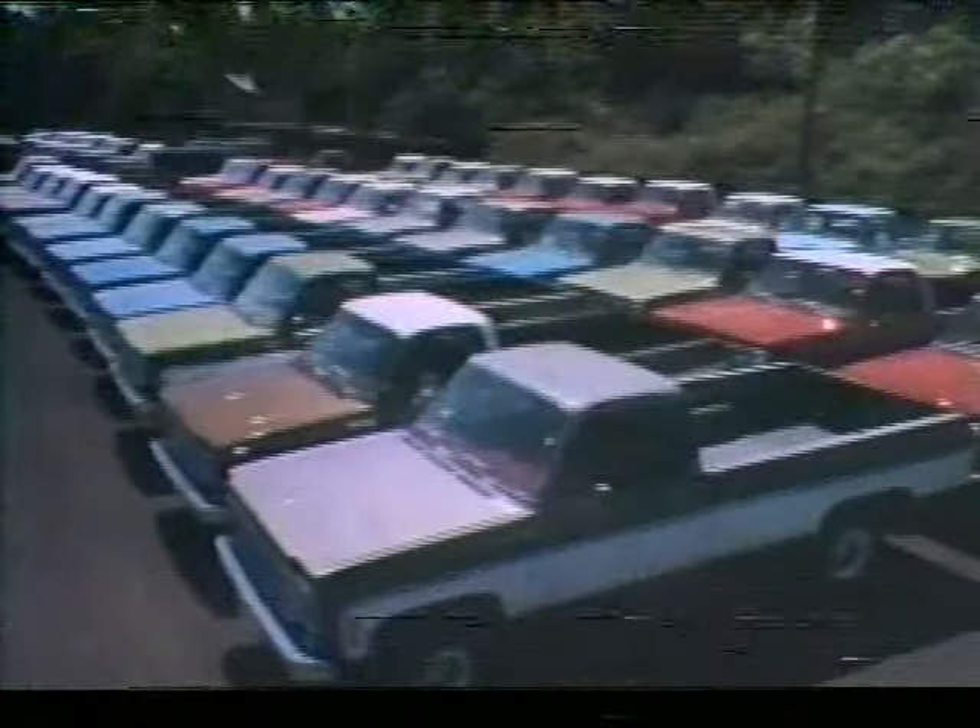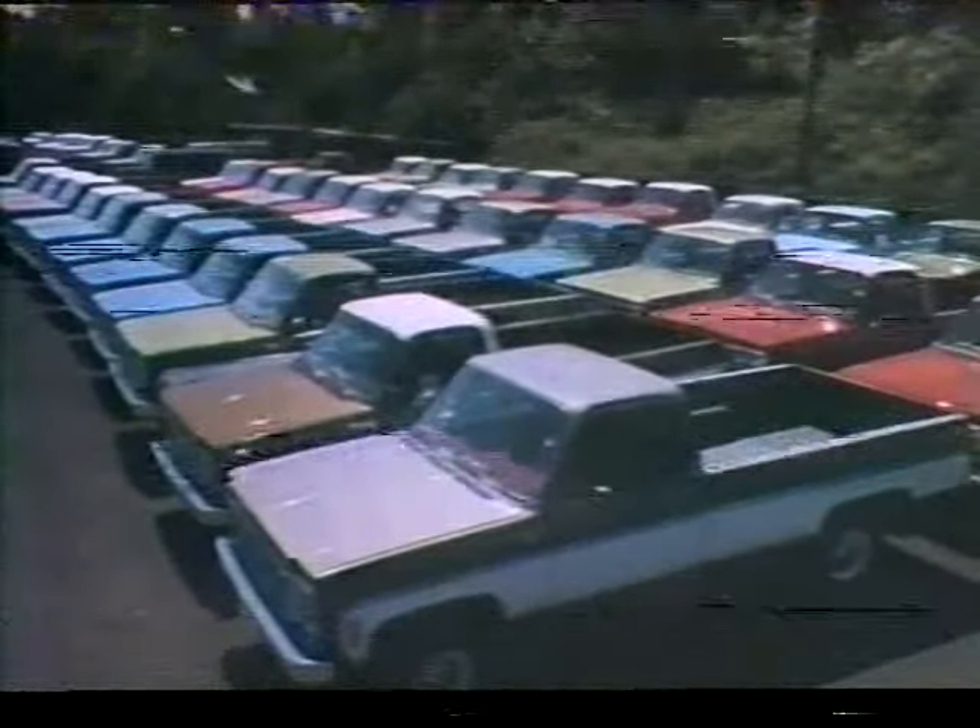John Denton for Friendly Chevrolet, and we're right in the middle of our 1977 Truckathon sale out at Friendly Chevrolet. We have over 100 trucks for you folks to come out and choose from.